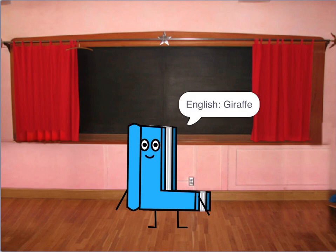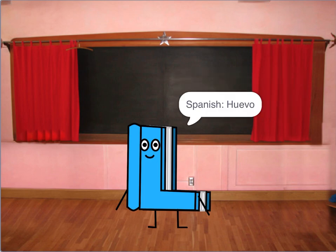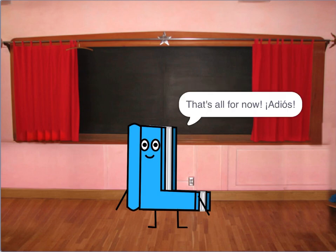Spanish: jirafa. English: giraffe. Spanish: tenéis. English: you all have. The H is silent in almost every Spanish word, and the J makes the /h/ sound. Spanish: juego. English: game. Z is pronounced 'zeta' and not 'C'. And the removed letters are two letters combined. That's all for now.